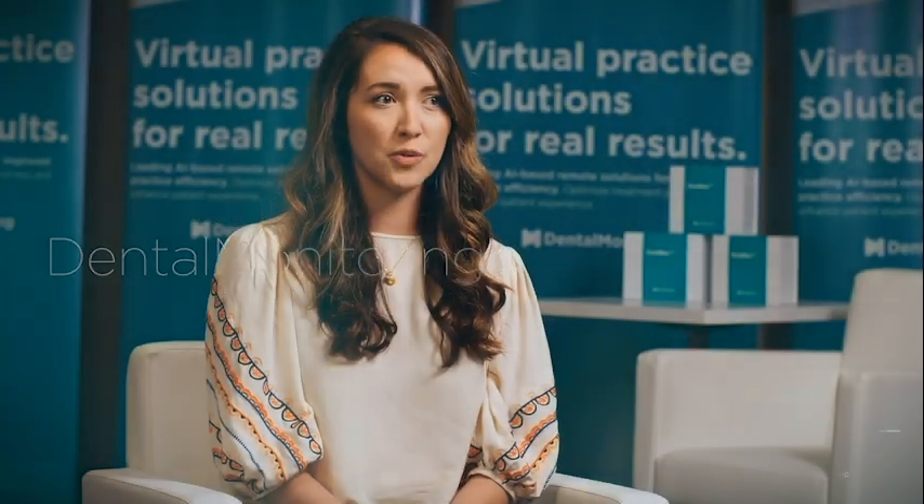I want dental monitoring to really be utilized to its full potential. As you first jump into it, you want to test the waters and see how that's going to fit into your life. But the more you go all in on it and really use it to its full potential, where you're only seeing the patient when you need to actually put your hands on them, I think that's where you really hit that sweet spot with dental monitoring.